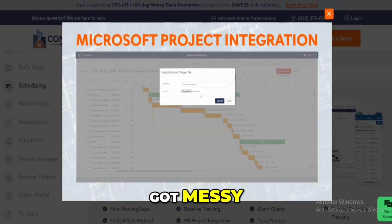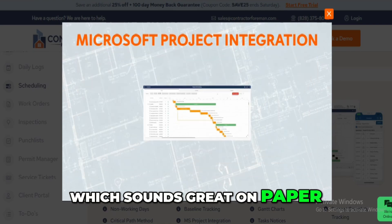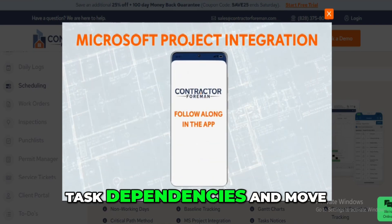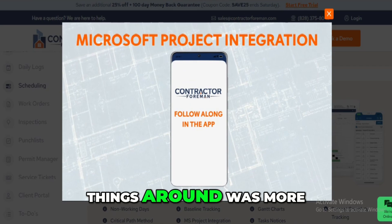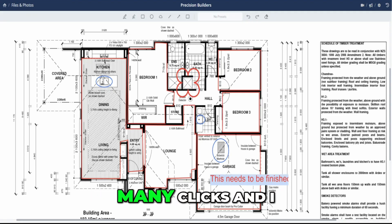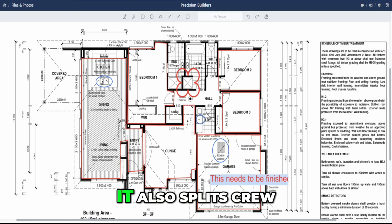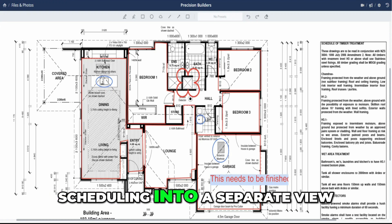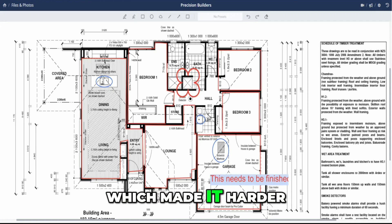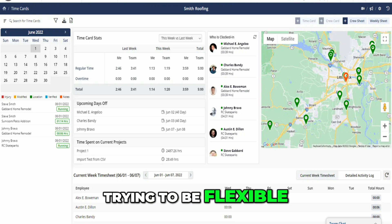Scheduling is where things got messy. There's a Gantt chart tool, which sounds great on paper, but trying to create task dependencies and move things around was more frustrating than helpful. Creating tasks took too many clicks, and I kept wishing they'd streamline the process. It also splits crew scheduling into a separate view, which made it harder to see the full picture of who's doing what and when. It felt disjointed.